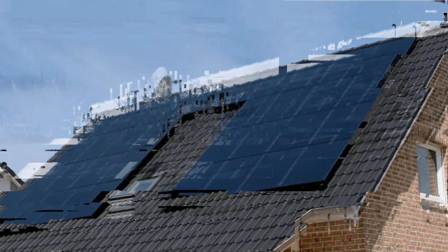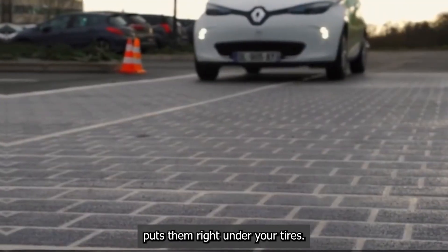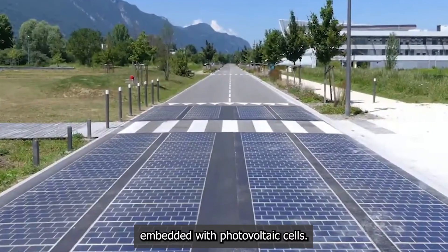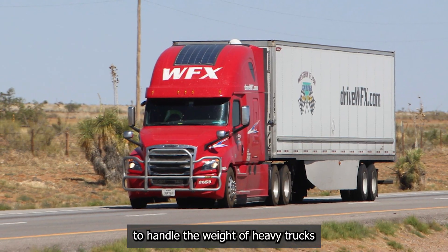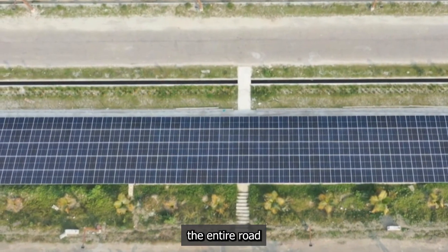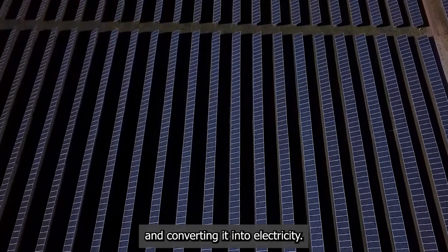Solar roads. Forget solar panels just on roofs — the future puts them right under your tires. Solar roads are built from super-strong, textured glass panels embedded with photovoltaic cells. These panels are tough enough to handle the weight of heavy trucks and provide the same grip as traditional asphalt. During the day, the entire road network becomes a massive power station, soaking up sunlight and converting it into electricity.